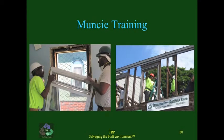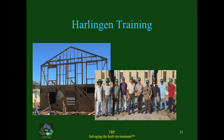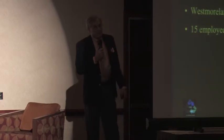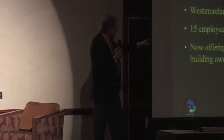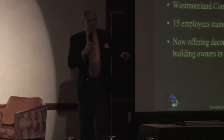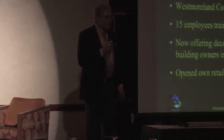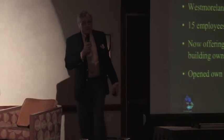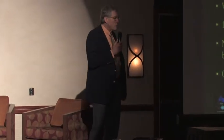Here's an example of one of the barracks buildings — a two-story structure. Greensburg, Pennsylvania: the Westmoreland Community Action Organization. We had a training there and they put together 15 of their employees, put them through deconstruction training. They are now offering deconstruction services in western Pennsylvania. In addition, they started their own store — a huge store — selling used building materials salvaged from projects and others dropped off.